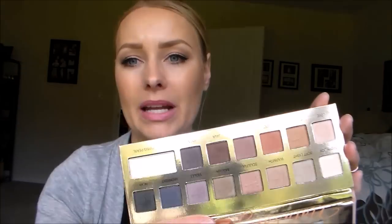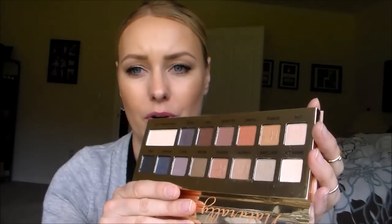This was a used palette, but it's barely been touched — a couple of the colors don't look like they were ever even touched at all. And I only paid $24 for it, so I think that's a really good deal.